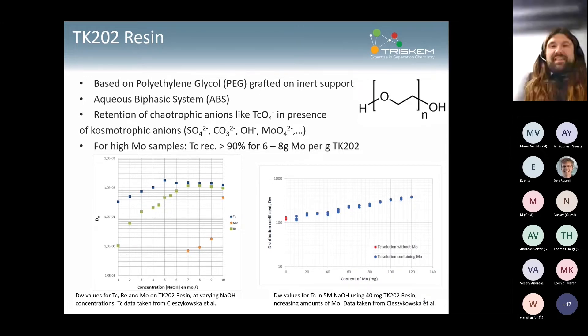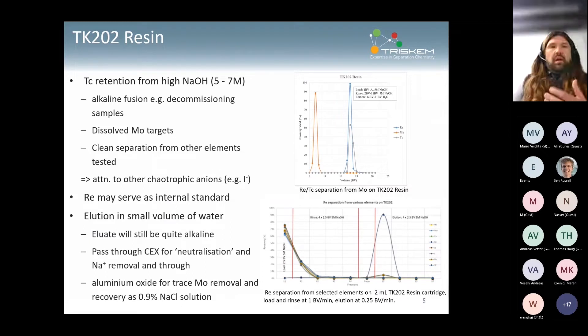The sodium hydroxide concentration ideally should be five to seven molar — that's a good region. Adding more molybdenum, as long as it's a small update, is actually helpful for retention. Applications include alkaline fusion and decommissioning samples; the main work has been on soft molybdenum targets. The system is generally quite selective. You do need to pay attention to other chaotropic anions, especially iodide — if iodide is in the sample it may require some precautions, though it's probably not a big problem after alkaline fusion.